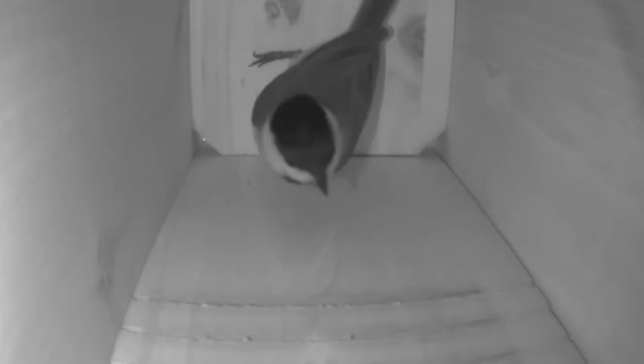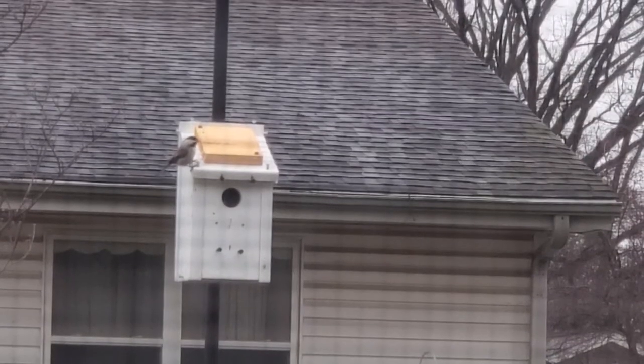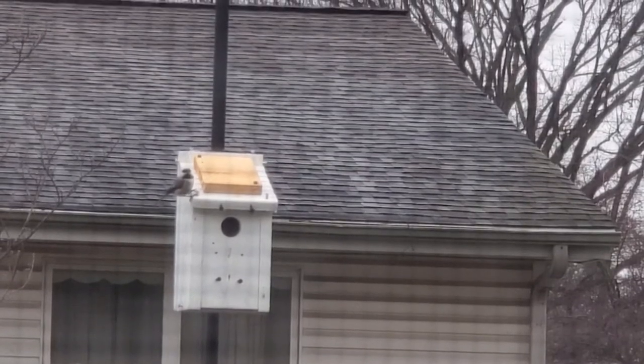With things like predation, habitat loss, and threats from invasive species stacked against them, it's really important to help them successfully fledge. They'll usually begin to look for nesting sites in late February to mid-March, even out as far as April.